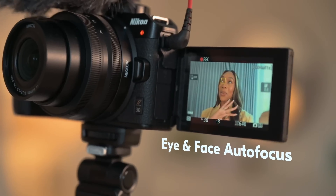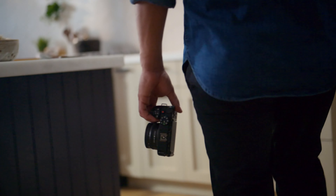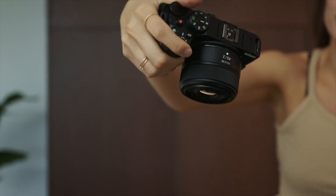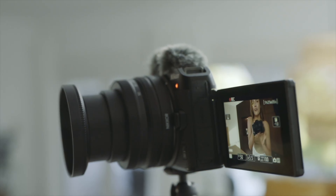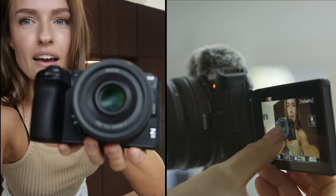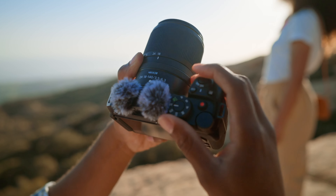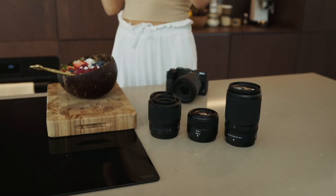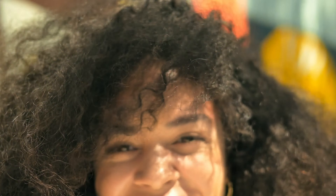The reliable autofocus swiftly locks onto faces and eyes, whether you're snapping photos or recording videos. Ergonomically, the Z30 is impressive. The large, comfortable grip and well-placed customizable buttons and dials make it a pleasure to use. Additionally, the 3-inch touchscreen is responsive and makes menu navigation and composing shots easy. Its design, user-friendly interface, and video capabilities make it a standout in the entry-level mirrorless market. However, those needing a wide selection of lenses or more advanced autofocus features might find better options elsewhere.